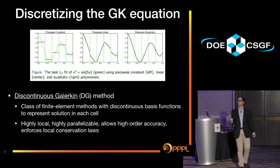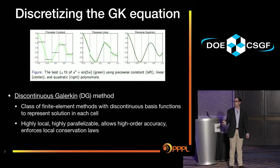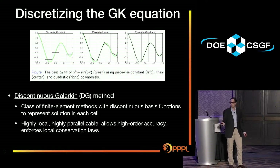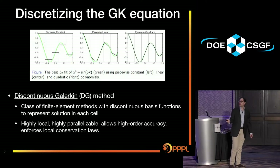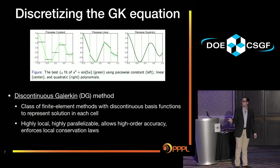So how are we going to discretize? We're using the discontinuous Galerkin method — a class of finite element methods with discontinuous basis functions used to represent the solution in each cell. This is a highly local, highly parallelizable method. It allows higher-order accuracy by going to higher-order polynomials in each cell, and it can enforce local conservation laws, which is a big plus for us.